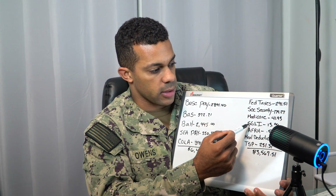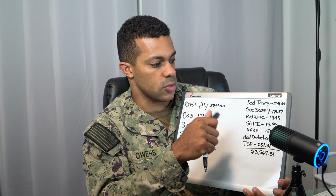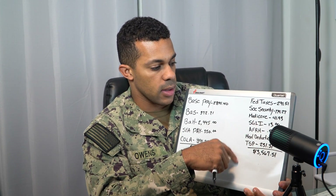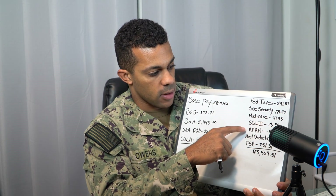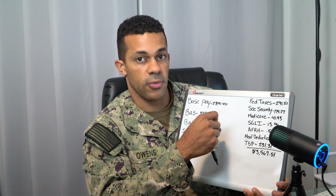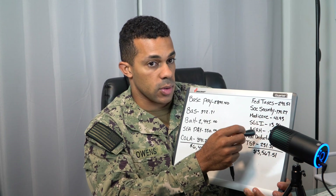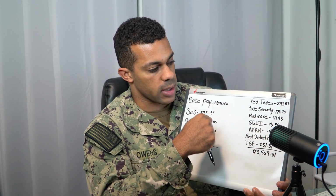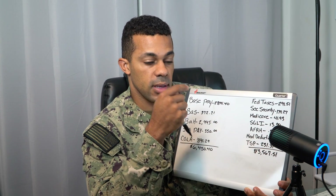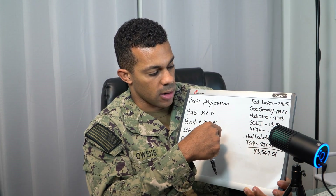Then you have your SGLI. SGLI covers if something was to happen to me — if I were to die or some type of trauma was to happen, that's where your SGLI can come into play. And then the AFRH, which is a retirement home funding — it's mandatory for everyone. They can take up to $1, but it looks like I only get $0.50. I don't have any say in that one; it's an automatic deduction.